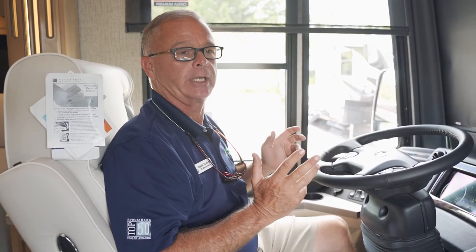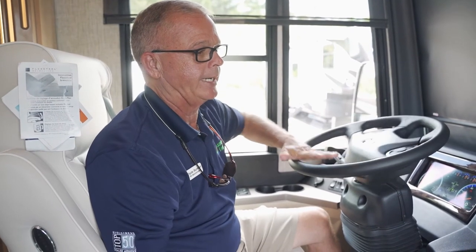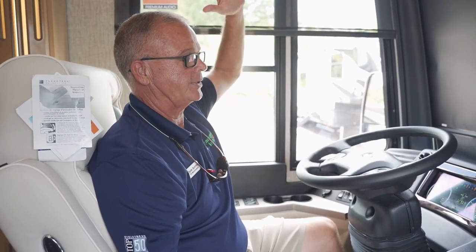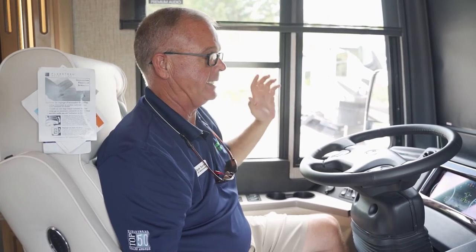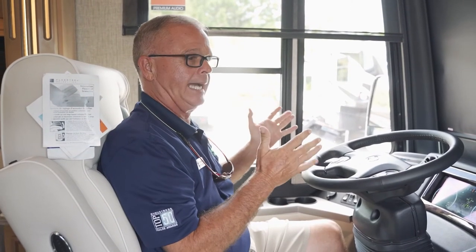Right on up from the Country Star to their top of the line — certainly this Dutch Star — are all equipped with Comfort Drive, exclusive to Newmar motorhomes. The Comfort Drive is a system that takes the wheel and is always looking for the center of the road. You can turn the wheel all the way around, let it go, and it comes back to center. Very easy — one finger will turn that wheel. Backing up, turning a corner, let the wheel go and it comes back. On the highway with crosswinds, it helps you stay in your lane, stay straight, and stay safe.